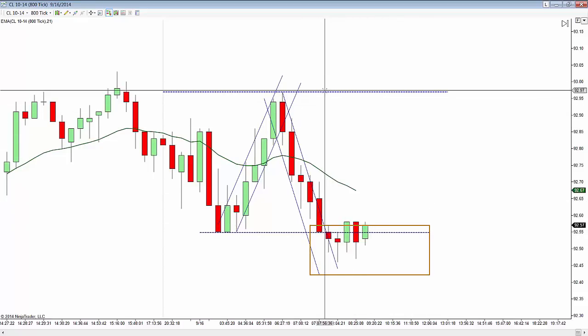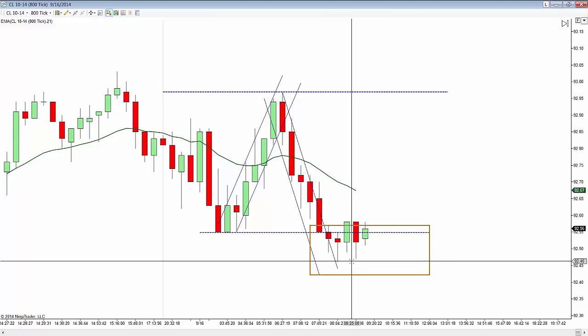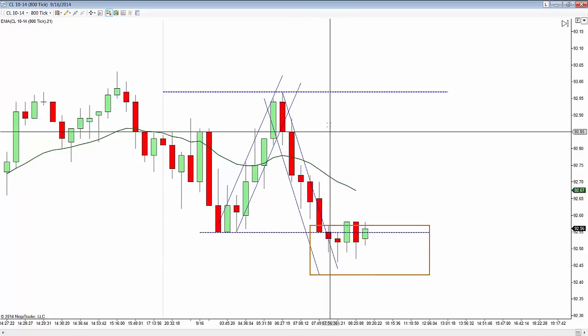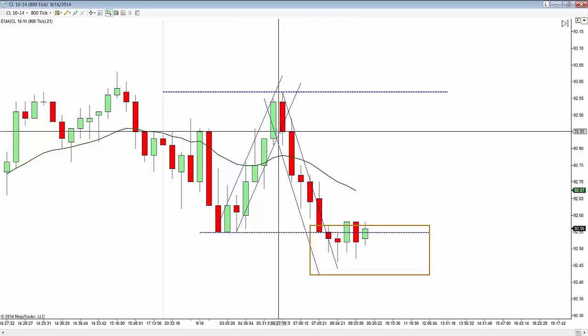We're talking 41 ticks. From the top at $92.97 to the bottom at $92.46. It's not a tremendously wide range — 10 to 30 ticks is pretty tight. But as you can see, this move up and move back down — if you look at the most touches, most touches are really across at $92.85.